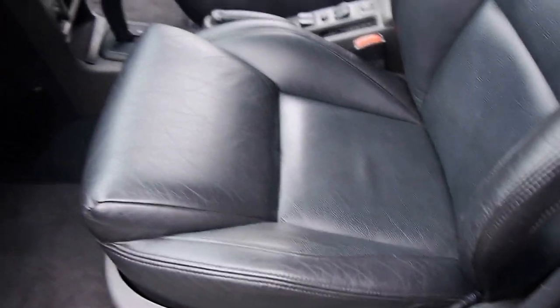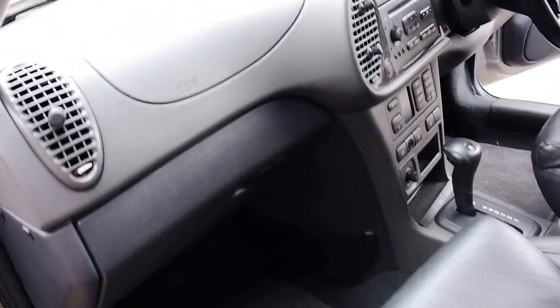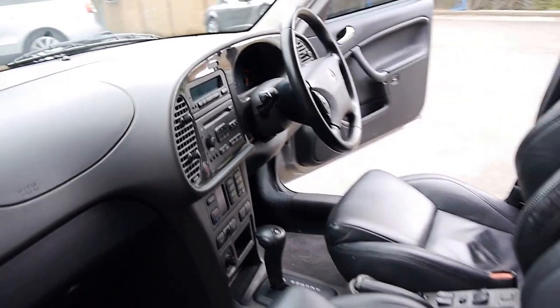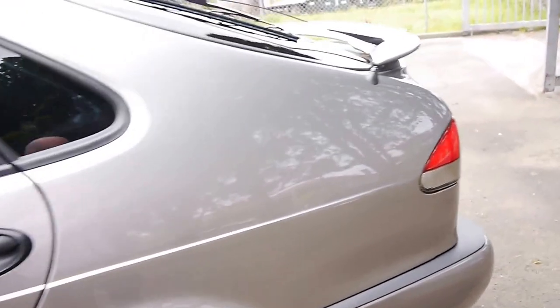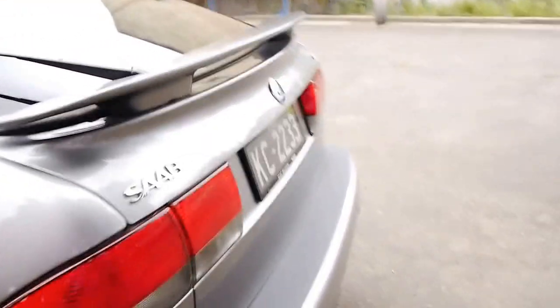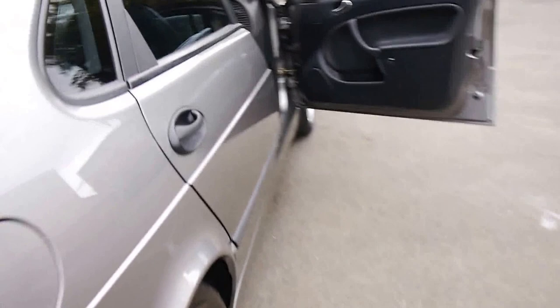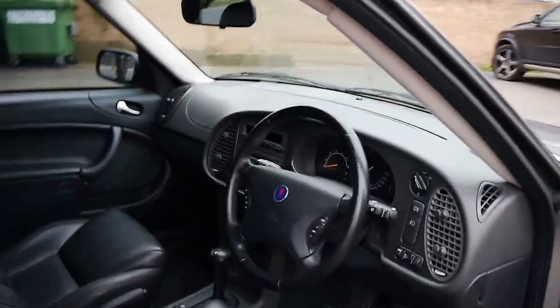Side airbags, front airbags, no cracks in the dash, no cracks in the windscreen, good registration, and of course a traction control button. Saabs have got the key which goes into the middle, and I'm going to tell you why in a minute. It does have heated seats of course. Everything about an Aero was always the top of the range — but let's just get in and close the door.